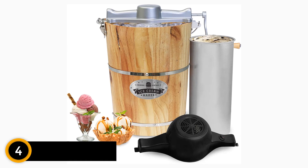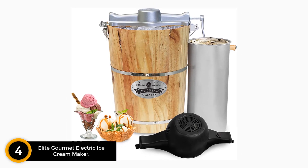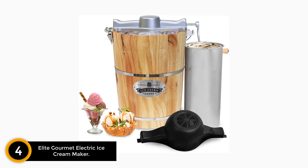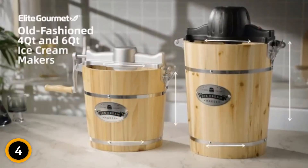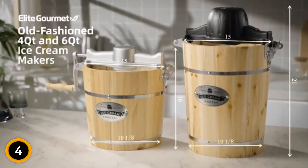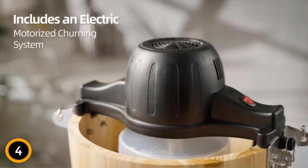Moving on at number 4: the Elite Gourmet Electric Ice Cream Maker. Experience the delightful taste of homemade ice cream with the Elite Gourmet Old-Fashioned 6 Quart Vintage Wood Bucket Electric Ice Cream Maker Machine. Its vintage wood bucket design brings a touch of nostalgia to your kitchen, while the modern features make ice cream making a breeze.